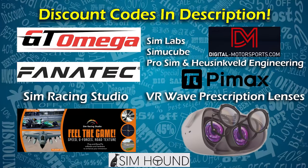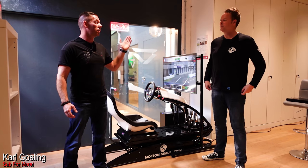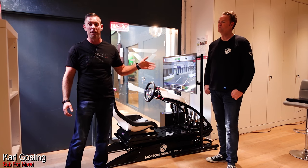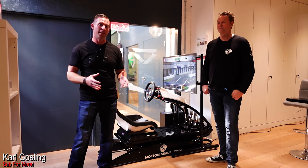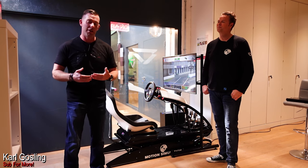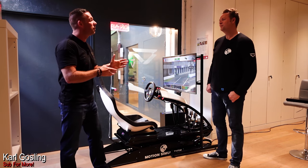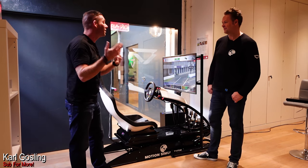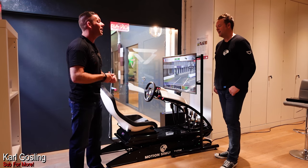Check the description for the following discount codes. Today you find me at Veloce headquarters in London alongside Jonathan from Motion Simulation. He's got two exciting products that he wants to share with everyone today — the first of which is going to be in this video, the second of which will be in a follow-up video.